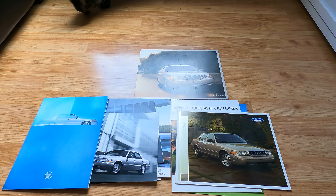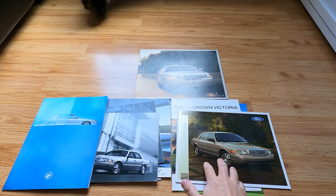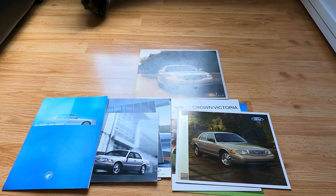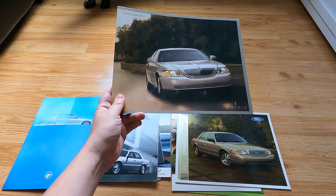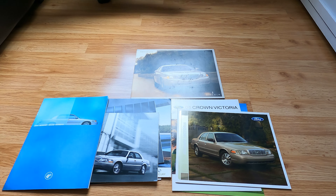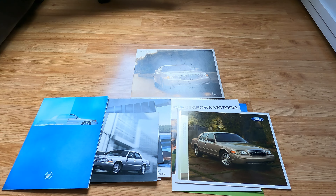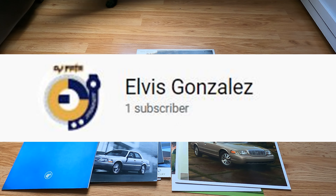Hello everybody, today I want to bring you a series of panther car brochures — we got Ford, we got Mercury, we got of course the king, the Lincoln Town Car right there. This video was made possible not by a sponsor but by a viewer, subscriber, and collaborator of mine, Elvis Gonzalez.